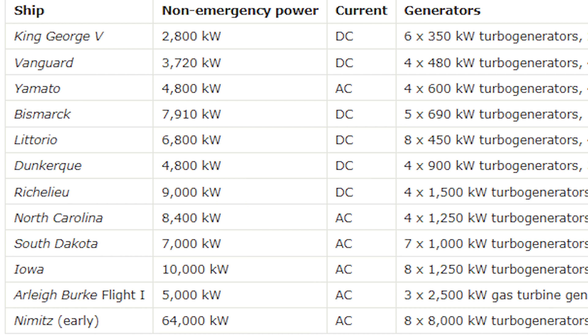Next up, you have some of the smaller ships. Dunkirk is at the same level as Yamato, even though she is just over a third of the displacement. Latorio is at 6,800. South Dakota at 7,000 has the least of the American fast battleships. Bismarck, 7,900. North Carolina, 8,400. Richelieu, 9,000. And then Iowa at 10,000 kilowatts of power.